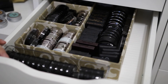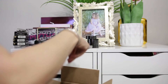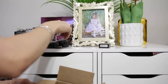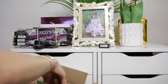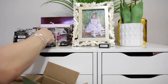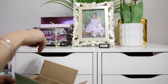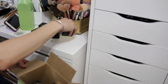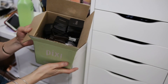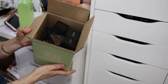So let's count up all the ones that I'm getting rid of. 2, 3, 4, 5, 6, 7, 8, 9, 10, 11, 12, 13, 14, 15, 16, 17, 18, 19, 20, 21, 22, 23, 24, 25, 26, 27, 28, 29, 30, 31, 32, 33, 34, 35, 36, 37, 38, 39, 40, 41, 42, 43, 44, 45, 46, 47, 48, 49, 50, 51. So I'm getting rid of 51 single shadows just from this drawer. I did not think I was going to do that good — so I'm very proud of myself.